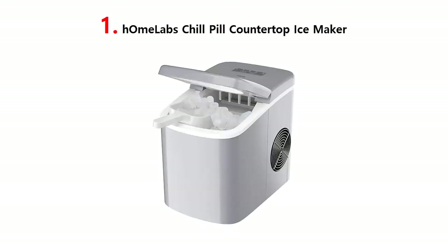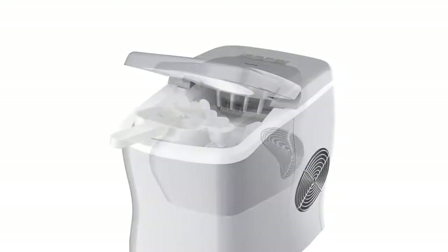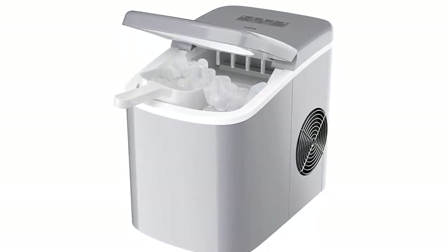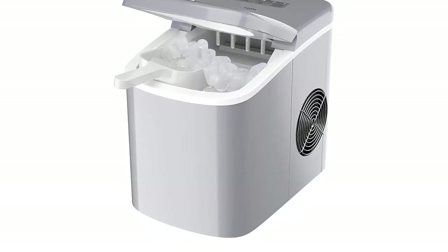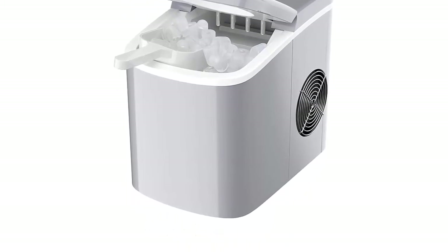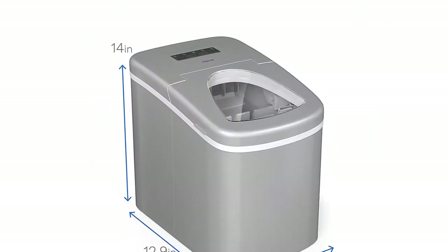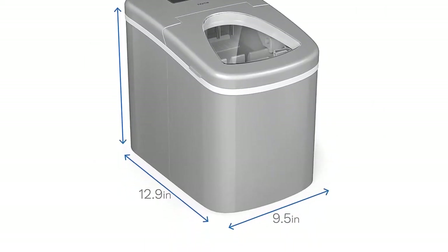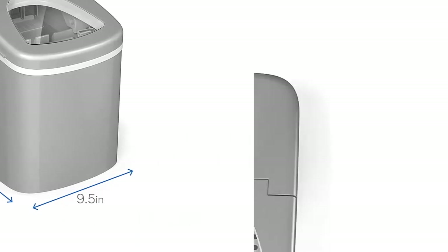Our list at number 1: Homelabs Chill Pill Countertop Ice Maker. Our powerful ice maker creates refreshing, chewable pill-shaped ice to keep your drinks icy cold. 26 pounds per day. Fill the 2.2-liter water reservoir, which holds up to 1.5 pounds of ice at a time, and you're good to go for many rounds of cocktails, mocktails and more.